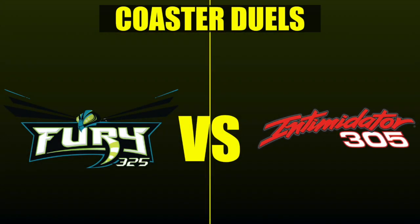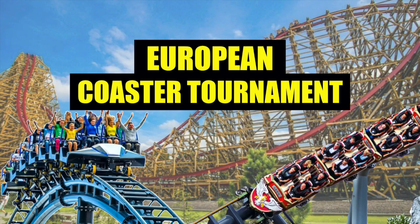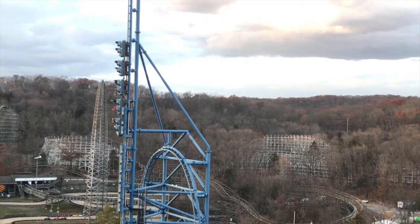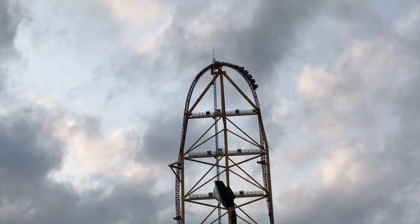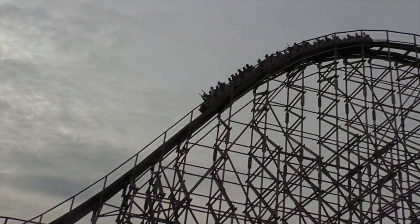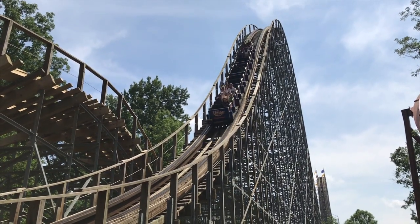Hey everyone, this is Kala Hale from Destination Thrills, and today we are here with another coaster duel. If you've been watching this channel recently, you know we've been doing a lot of coaster tournaments — the RMC Coaster Tournament, the European Coaster Tournament, even parks like Cedar Point and Six Flags St. Louis. But in the past, we've also done one-on-one coaster duels, like Millennium Force vs. Top Thrill Dragster, and El Toro vs. The Voyage, the first ever coaster duel.